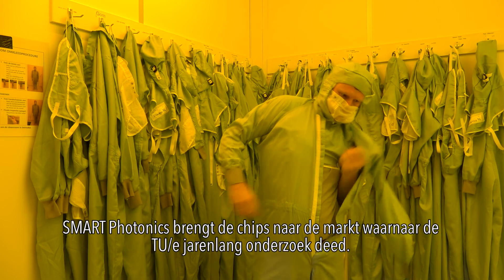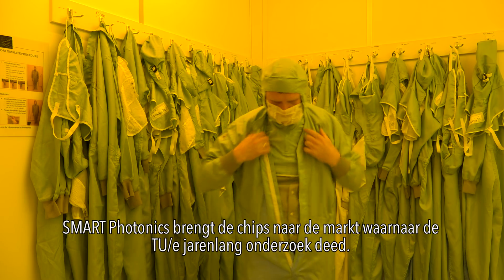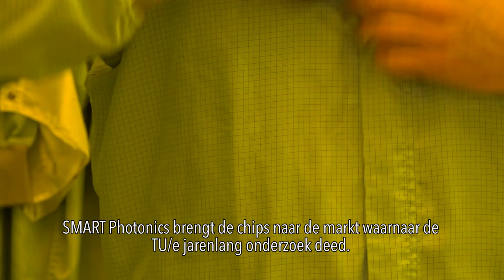Smart Photonics is industrializing the chips on which the Eindhoven University of Technology has been doing research for many years now.